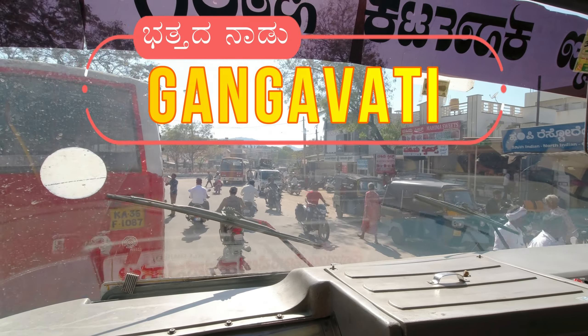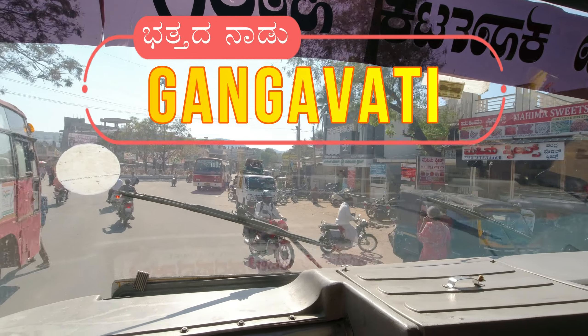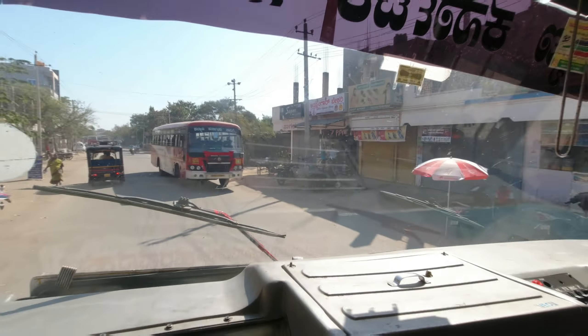The distance between Hyderabad and Gangawati is around 342 km, and the journey takes about 8 hours by bus.